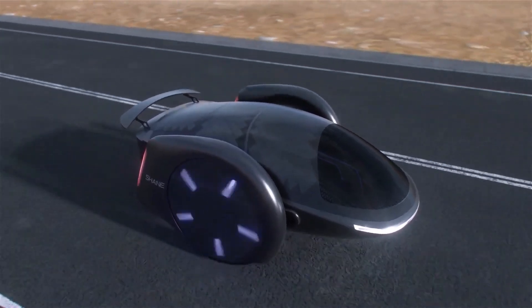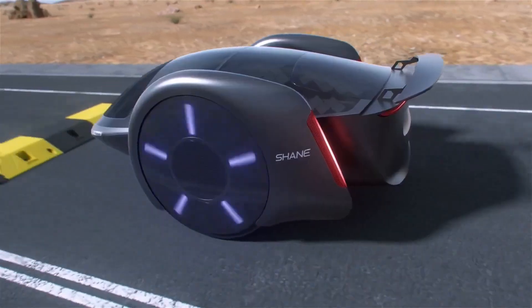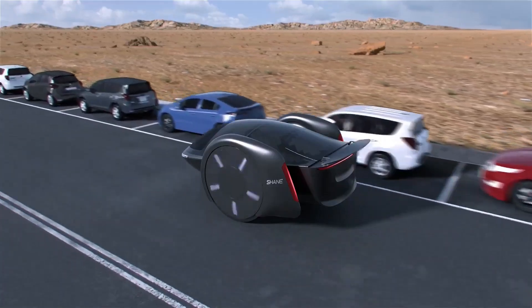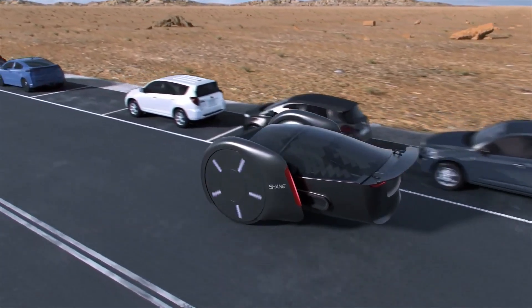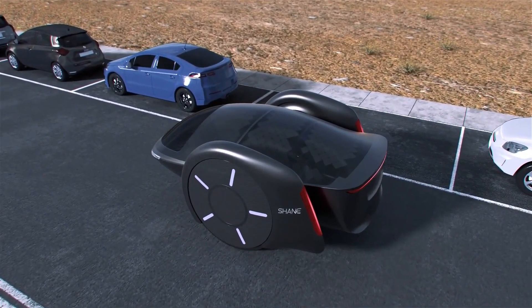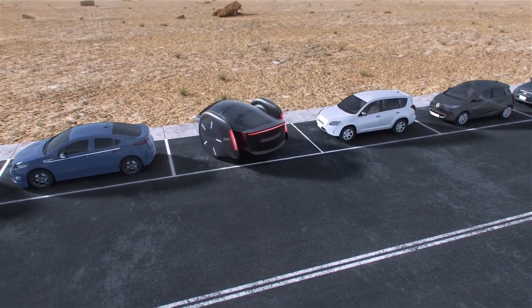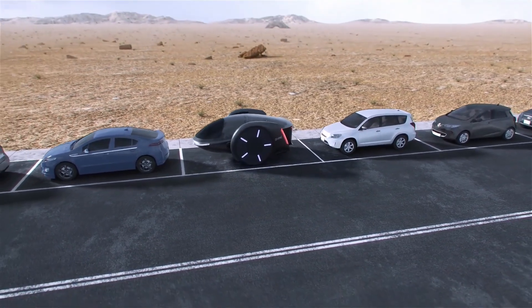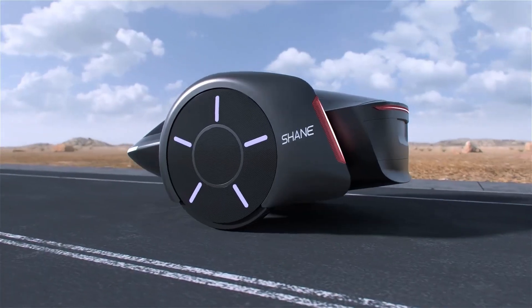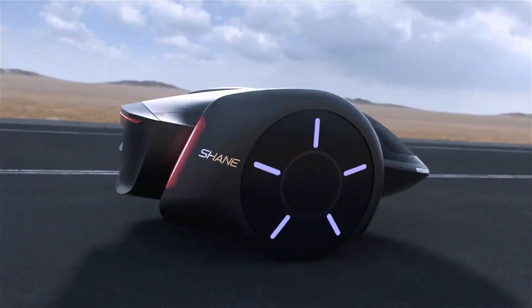But this car isn't just about looks — it's designed to be a fully personalized travel experience. Thanks to voice command integration and AI-driven features, the Shanecar can adapt to individual driving preferences, play personalized entertainment, and even optimize routes based on current traffic patterns. Inside, the car's interface is highly interactive, featuring a seamless dashboard that provides real-time updates and information.